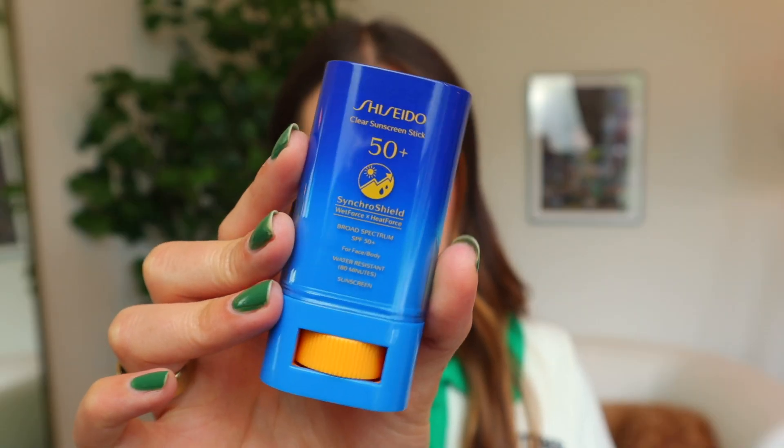If you are more of a sunscreen purist and you're not using a powder, I want to recommend this stick from Shiseido — the Synchro Shield Wet Force Heat Force Broad Spectrum SPF 54, face and body, water resistant up to 80 minutes. This is gorgeous and works so well. This works amazingly if you are outside and need to reapply sunscreen to your face without adding an entire goopy layer. It is a clear balm that goes over the skin. It is a chemical-based sunscreen whereas the ColorScience is mineral-based.